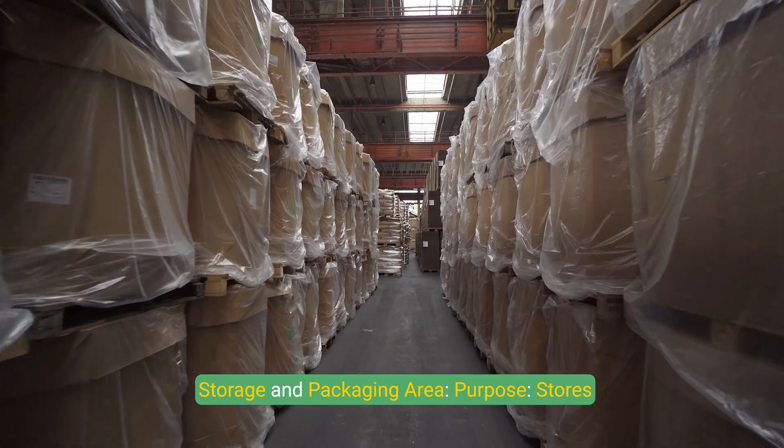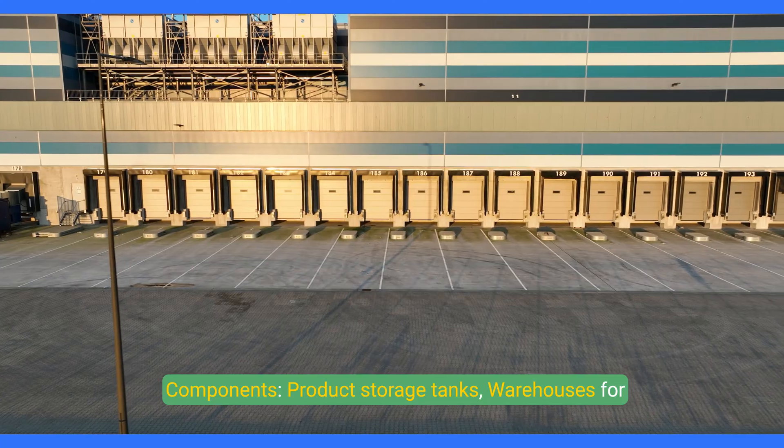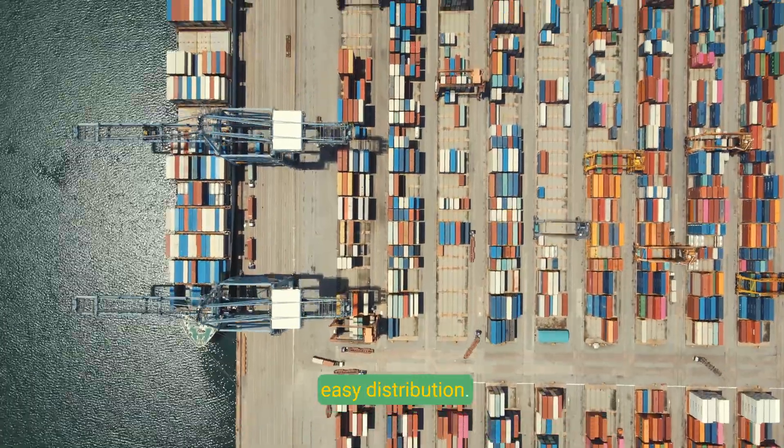The storage and packaging area stores finished products before shipment. Components include product storage tanks, warehouses for packaged goods, and loading docks, located adjacent to transportation facilities for easy distribution.